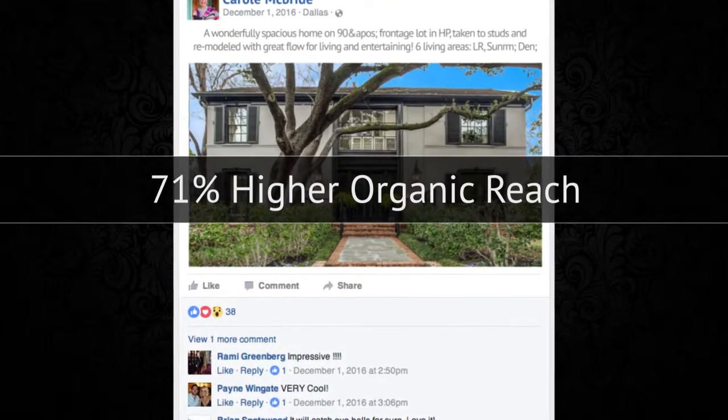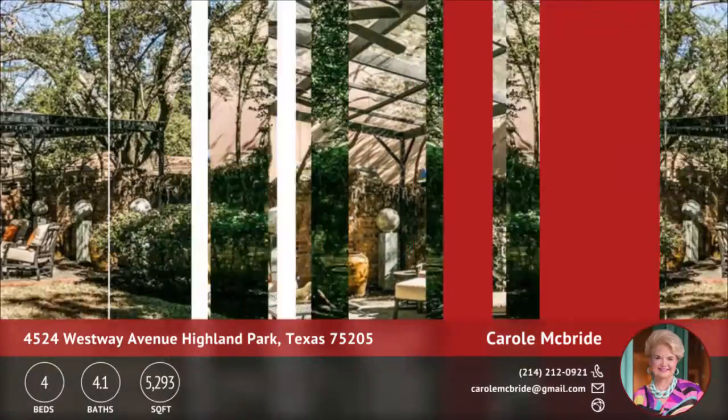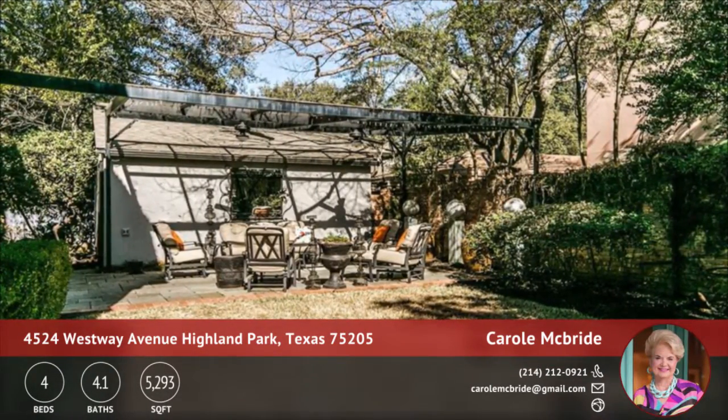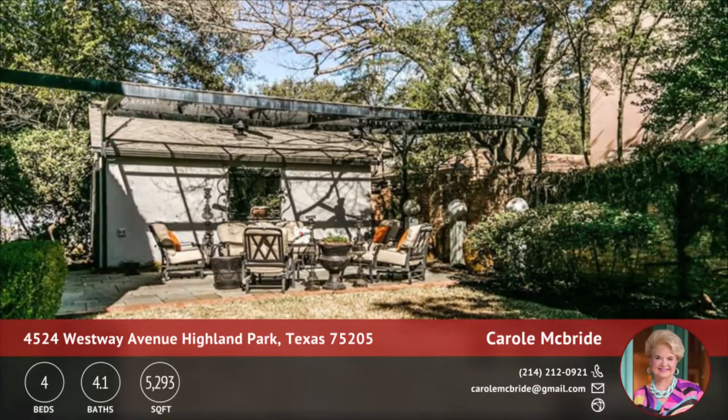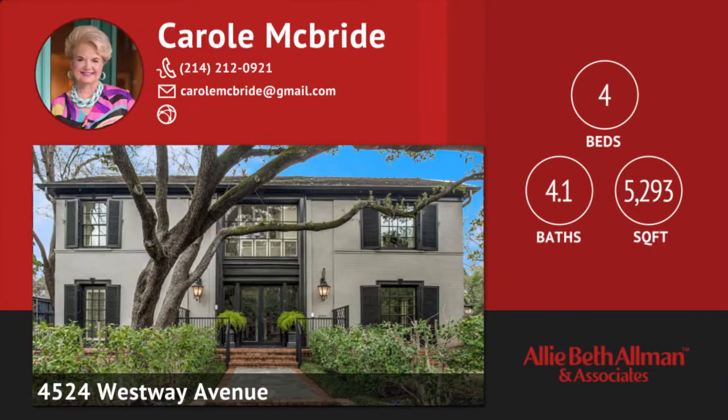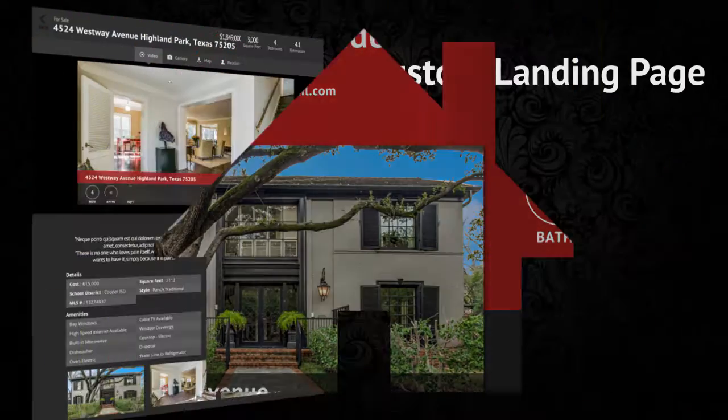With your QuickTours package, we've also included a property highlight video. This is syndicated out to Facebook, YouTube, your landing page, and your virtual tour. This video is designed to grab the attention of prospective buyers and get them interested enough in the home to set up a showing with you.